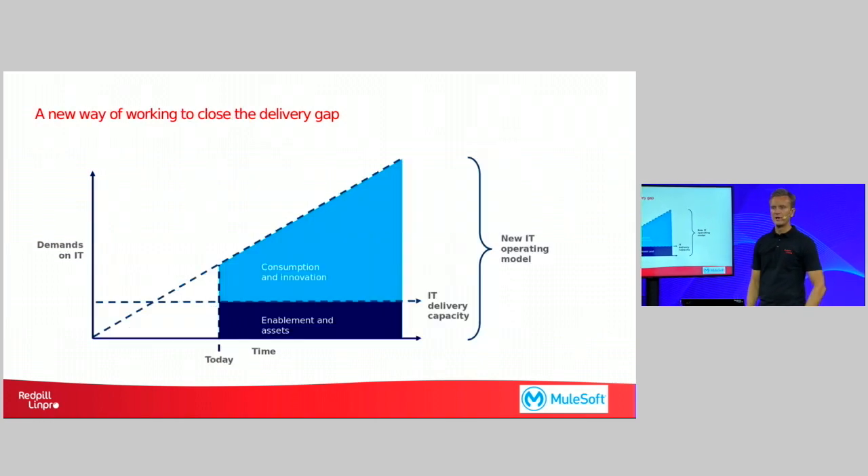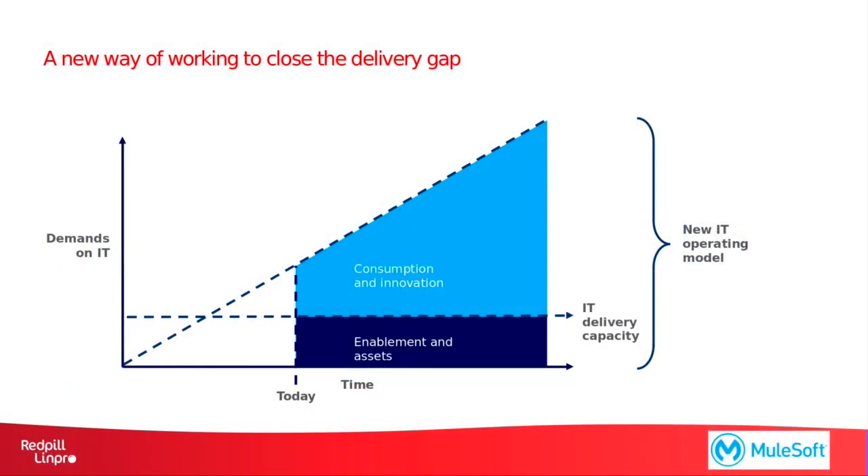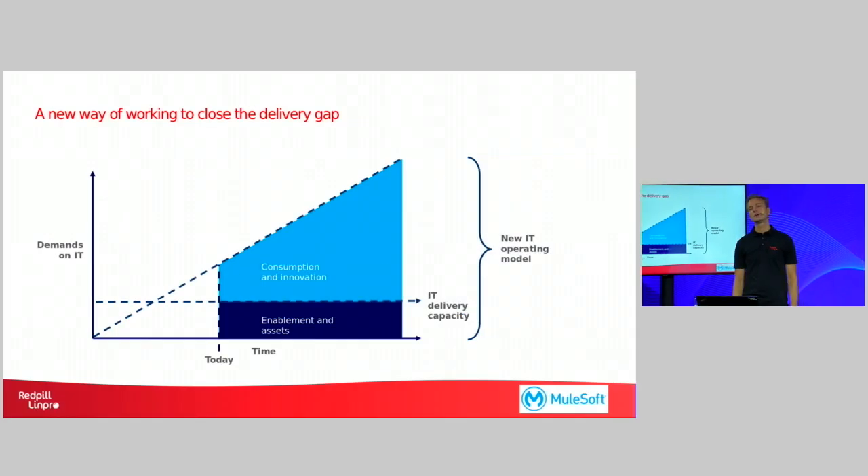So to be able to decrease this gap, there is a need for a new IT operating model. We need to look at how can we create a model that makes it easier for the business, for the line of business to work with consumption and innovation rather than adding new applications all the time to solve everything. How can IT work with enabling their IT assets to make it easier for line of business to do consumption and innovation themselves?